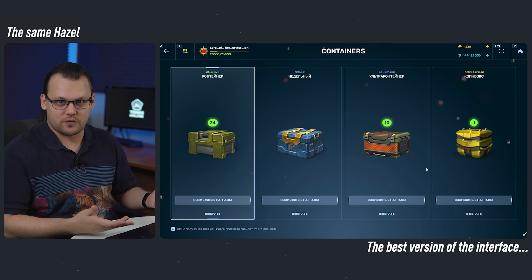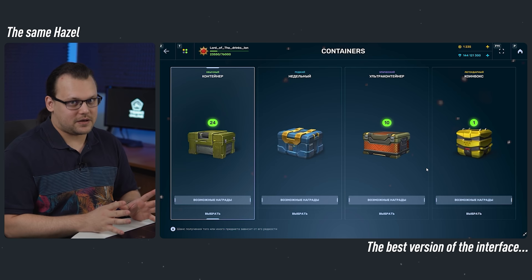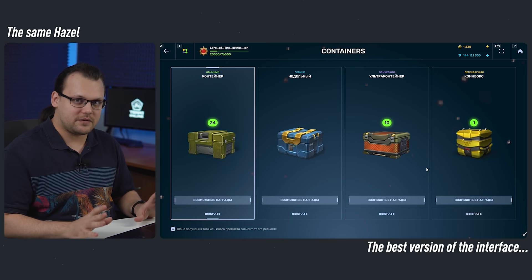Hello everyone, long time no see. It's time for the rare but very interesting section of the V-Log. Hazel will be showing you the new interface, which will be released one day. Some of you might have already seen it on the test server. What you saw on the test server is just 20% of the final result. Fonts and colors may have already been changed, but in fact there are still more adjustments on the new interface to be made.